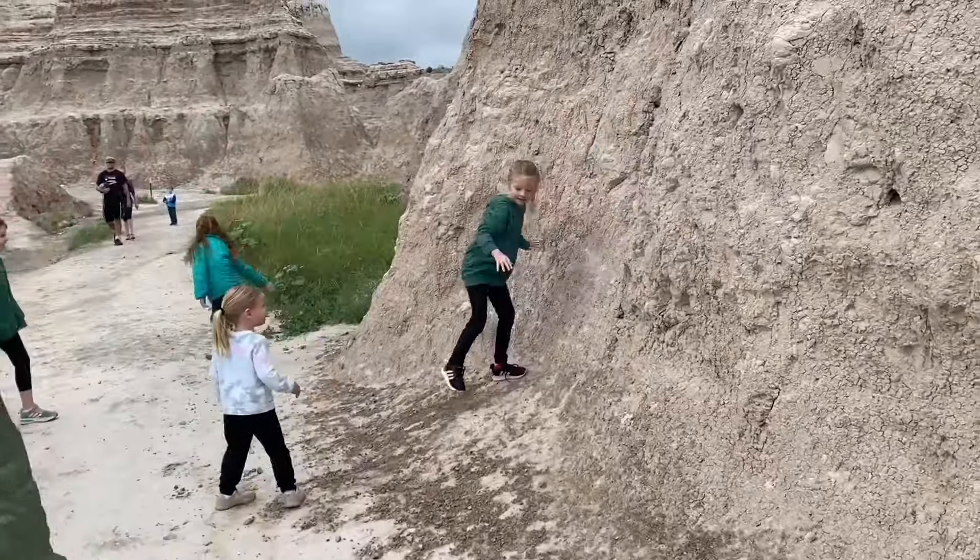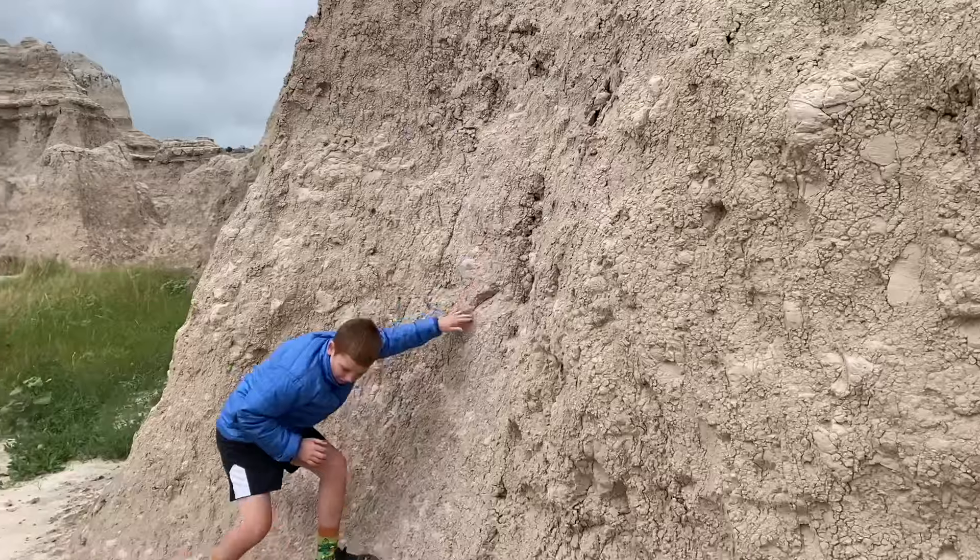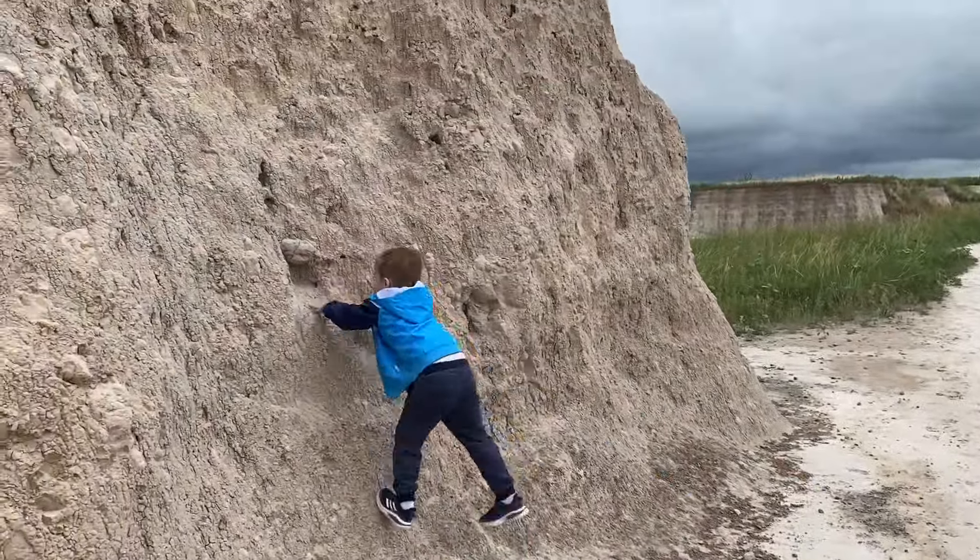The kids went full American Ninja Warrior, scrambling up and over every rock formation they could find.